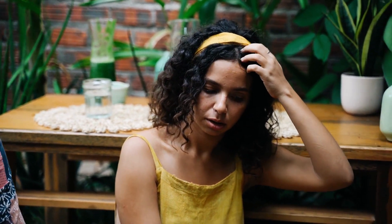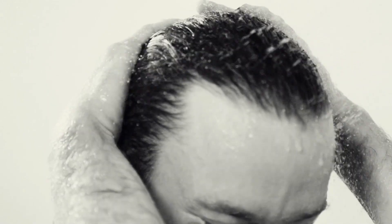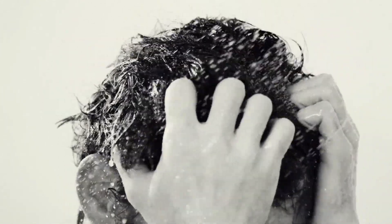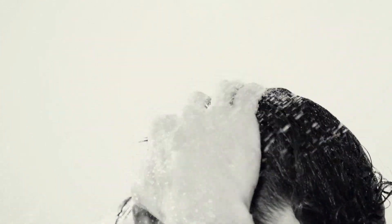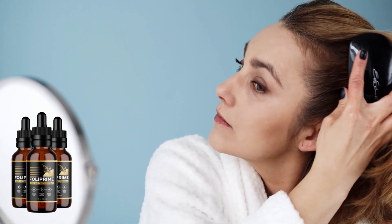Many people don't know, but some hair problems are caused by a toxic buildup on the scalp, produced from chemicals and preservatives used in shampoos, foods, and the environment. This buildup coats the scalp, suffocating the follicles, quickly leading to hair thinning and loss. That's where Folliprime comes into action. The Folliprime dropper not only eliminates this toxic buildup, but also nourishes the scalp, helps hair grow faster, and strengthens existing strands.